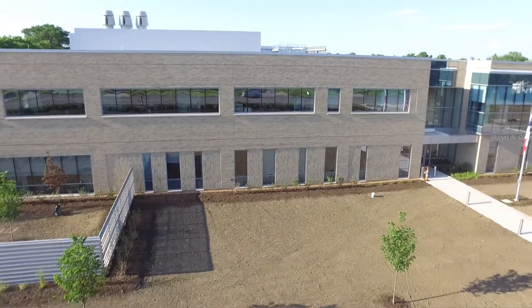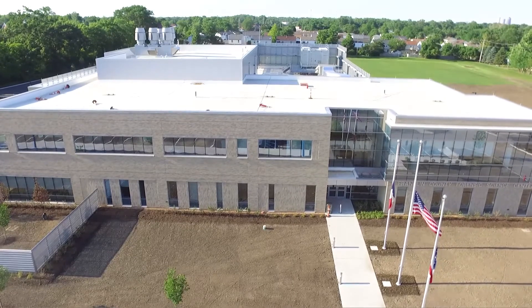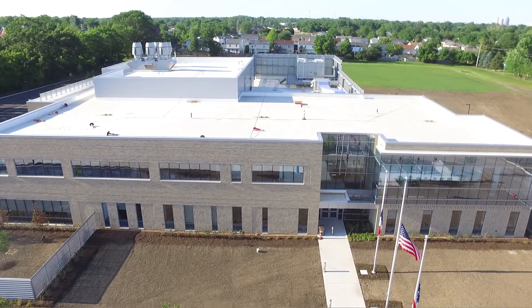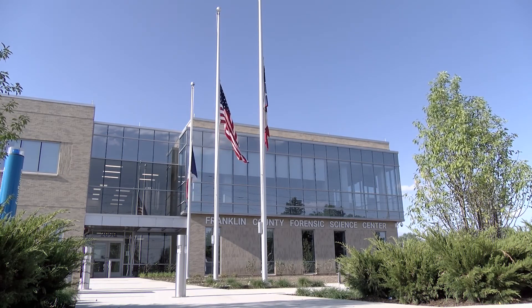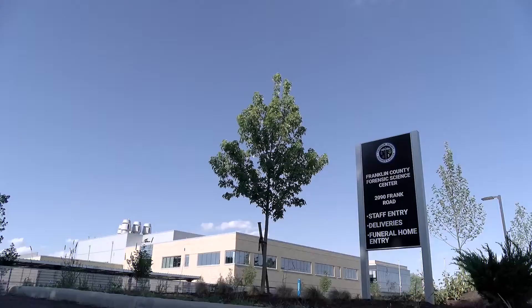The building is approximately 58,000 square feet, which makes it three times larger than our previous facility on King Avenue. You'll see a great deal of floor-to-ceiling windows, giving us a lot of natural light to work with. We have ample parking for the public and we have electric car charging stations also for the public.